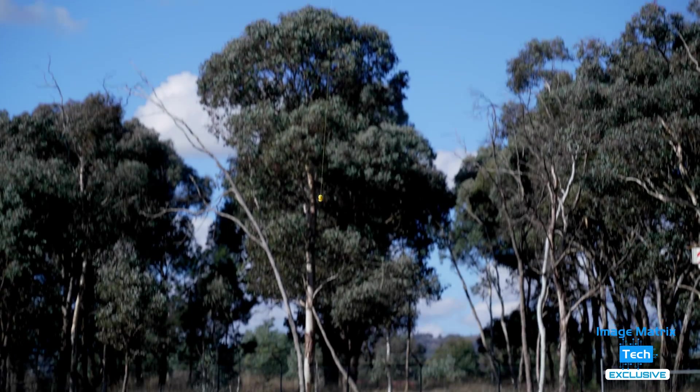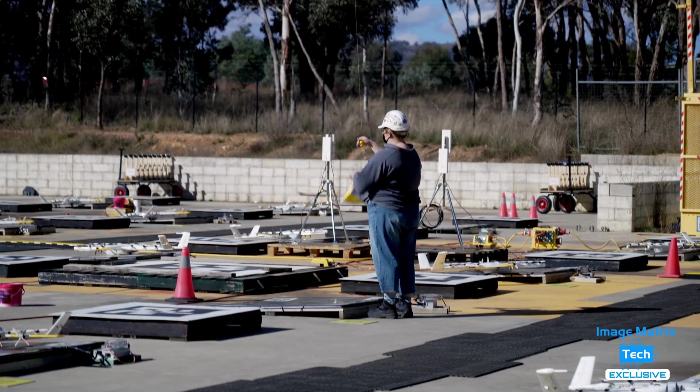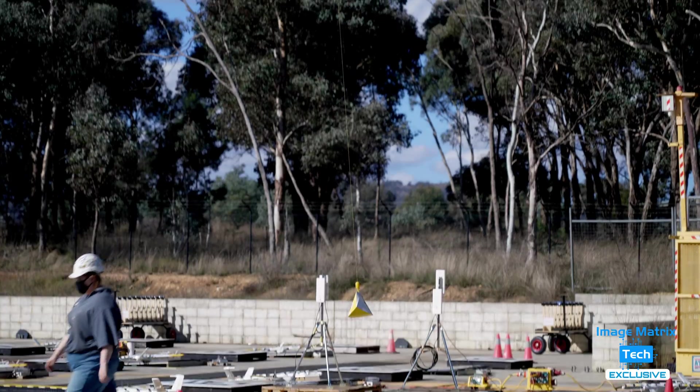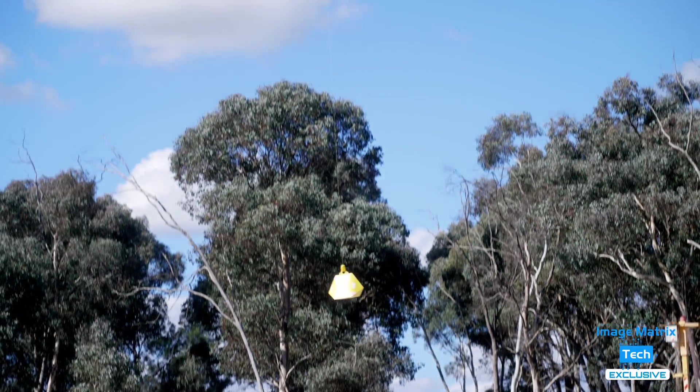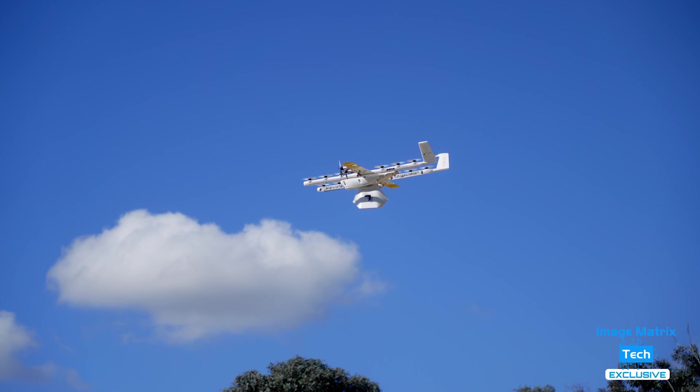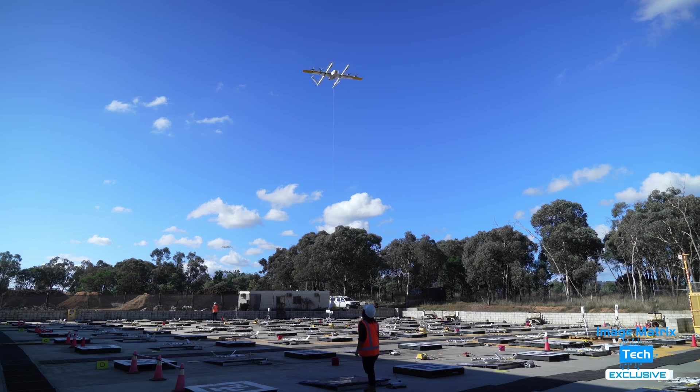The assigned drone hovers a few metres above the ground, drops its line, then the loading crew attaches the order and away it goes. It really is an eye opener to realise how much more advanced these drone deliveries have become — it is so busy here. Every couple of seconds there's a drone taking off to deliver something or coming back to get a new load. It's all day and it doesn't stop.